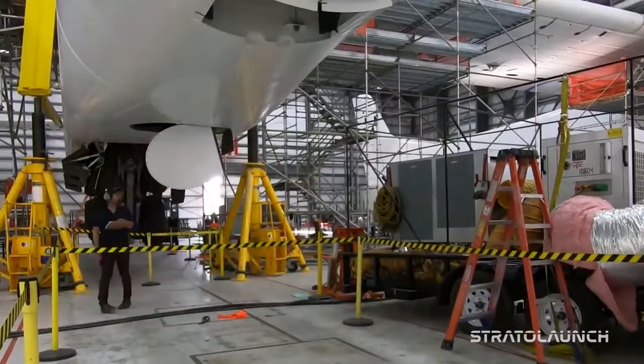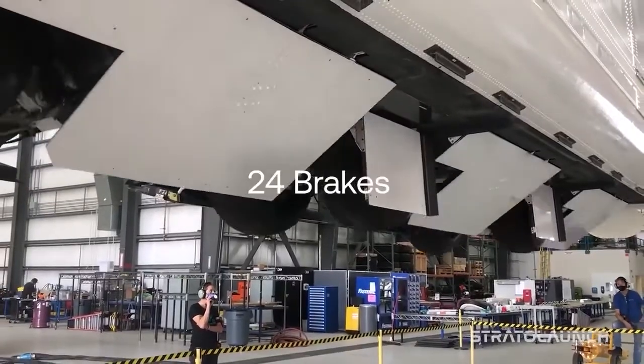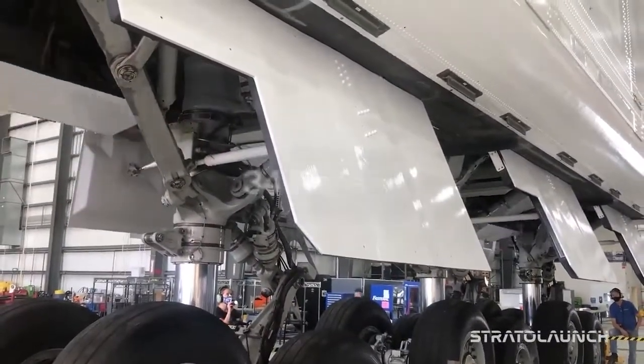We have two nose gears and six body gears, and what that equates to is 24 brakes, 28 wheels, and 34 moving panels that comprise the landing gear door system.